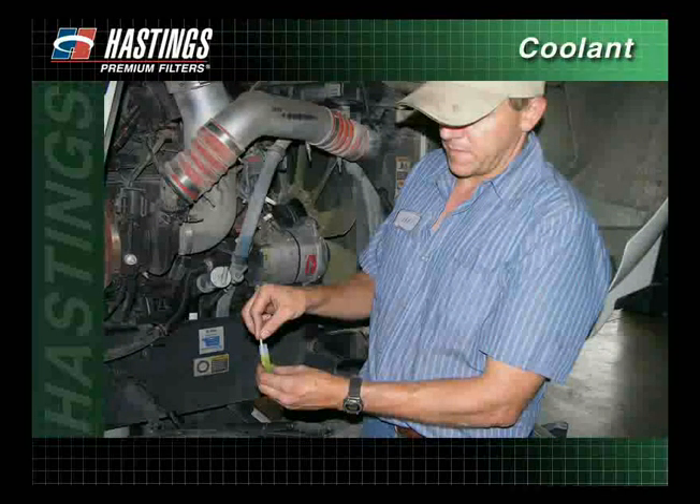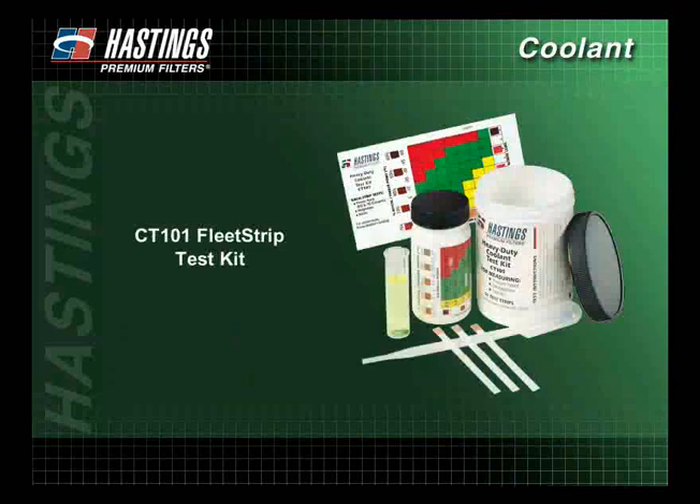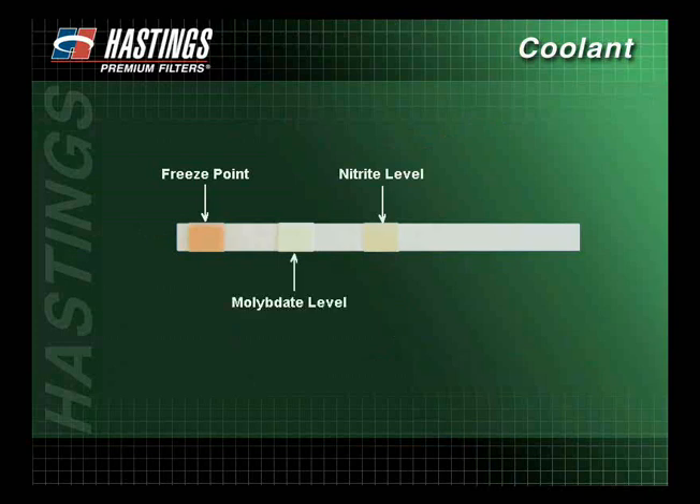Properly maintaining a cooling system also involves testing the coolant fluid to ensure the system stays balanced. Hastings recommends testing the coolant for proper SCA levels at least twice a year and at every service interval. Hastings offers the CT-101 Fleet Strip Test Kit for testing conventional antifreeze with SCAs. This universal test kit is simple to use because there is no measuring or mixing of coolant. The test kit utilizes litmus strips that measure freeze point, nitrite, and molybdate levels, all on a single strip.